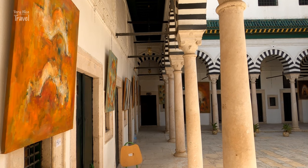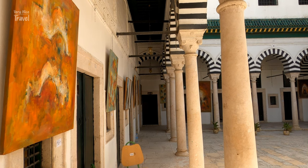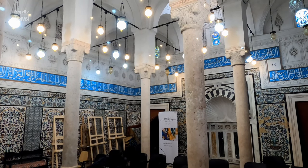The courtyard is surrounded by four galleries — one of them gives access to a prayer room, and the three others to 18 rooms formerly hosting students. Nowadays, it is the head office of many medical associations.